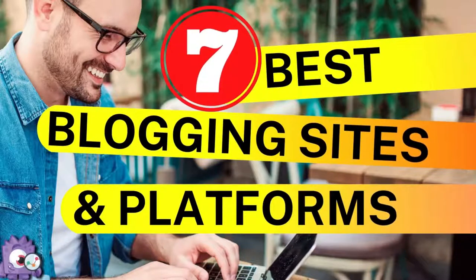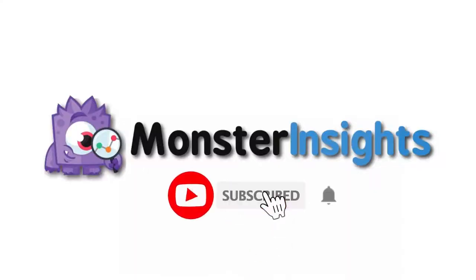Whether you want to create a professional site or simply a blog to share your thoughts, it's crucial to find the right platform. In this video, we'll be comparing the seven best blog sites and platforms so you can make the right choice. Be sure to visit the links in the description, hit the subscribe button and notification bell, and be part of the conversation.